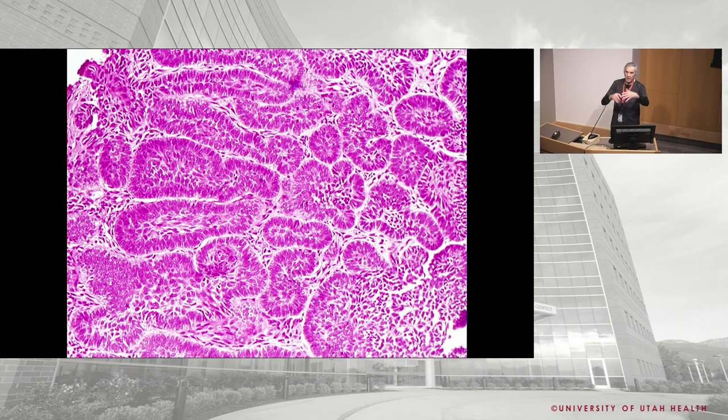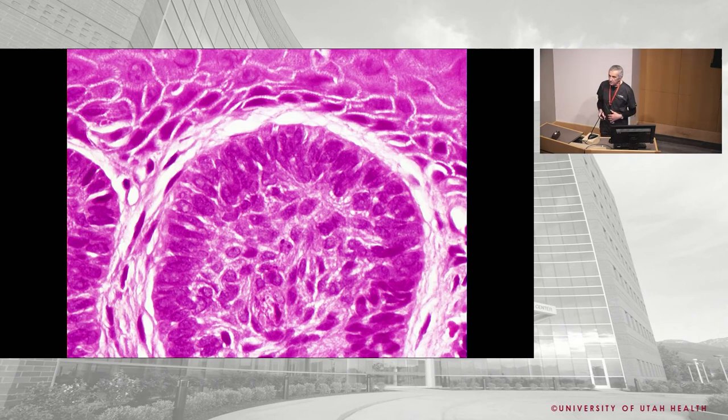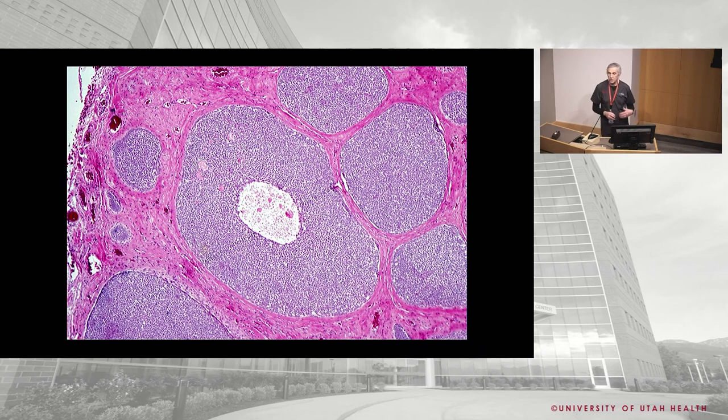Basal cells form nodules with palisading nuclei at the edge and a white halo artifact. They can be solid or cystic — nodulocystic basal cell is the most common variety. The cells have large basophilic nuclei, very scant cytoplasm, and relatively benign-appearing. Basal cells generally do not metastasize. The nodulocystic type: big nodule with a cyst in the center, still showing palisading and white halo at low power.